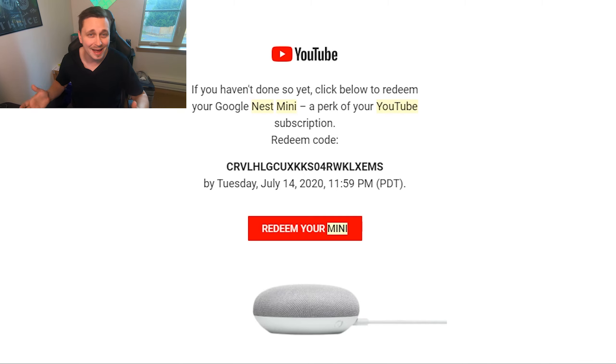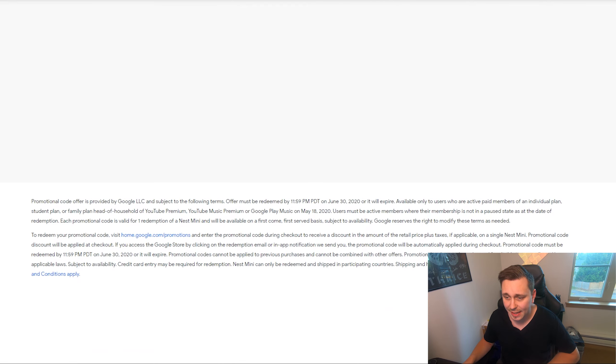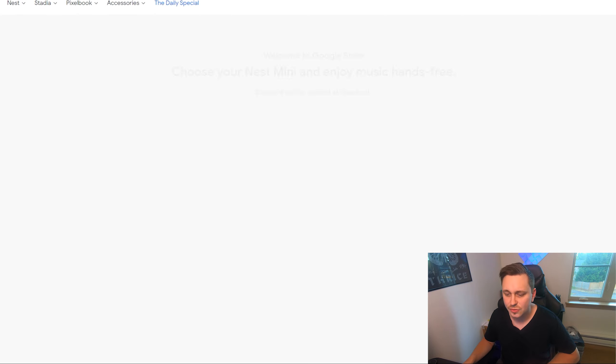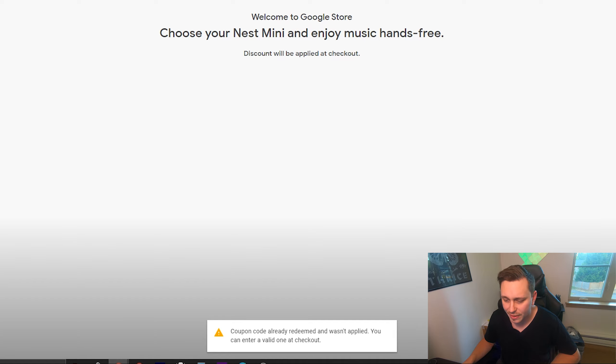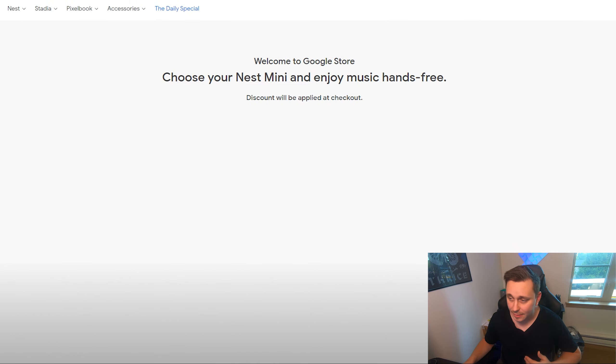This isn't the only time they're going to do this — they will probably do it in the future. So if you have a YouTube Premium subscription account and you're the primary member on a family account, keep an eye out. Clicking 'Redeem your mini' brings me to a page that says 'Choose your Nest Mini and enjoy hands-free music — discount will be applied at checkout.' As you can see, it now pops up: 'Coupon code already redeemed' since I've already done this.